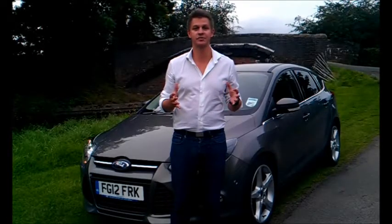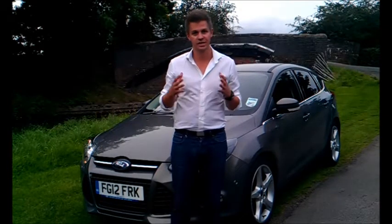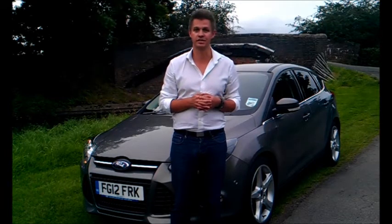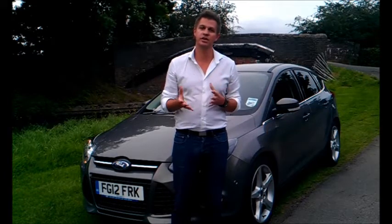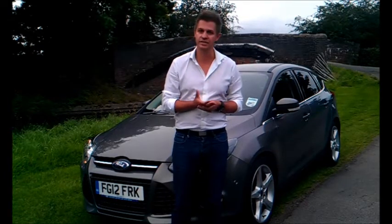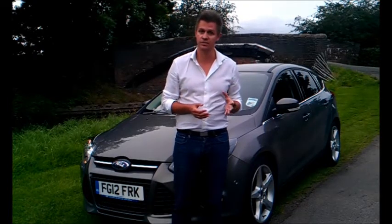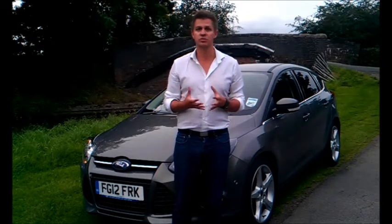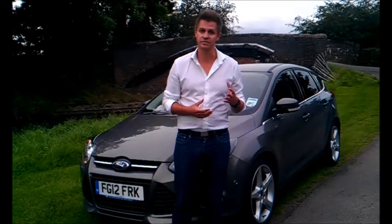Today at MyCarCoach, we have the pleasure of introducing you to the Ford Focus 1L EcoBoost. This car is the definition of the automotive term downsizing, which describes a batch of new cars that have come onto the market recently. These cars make do with much smaller engines supplemented by either a turbocharger or a supercharger to give the performance of a much bigger engine, but being a much smaller engine, you get the benefit of better fuel economy and lower emission figures.